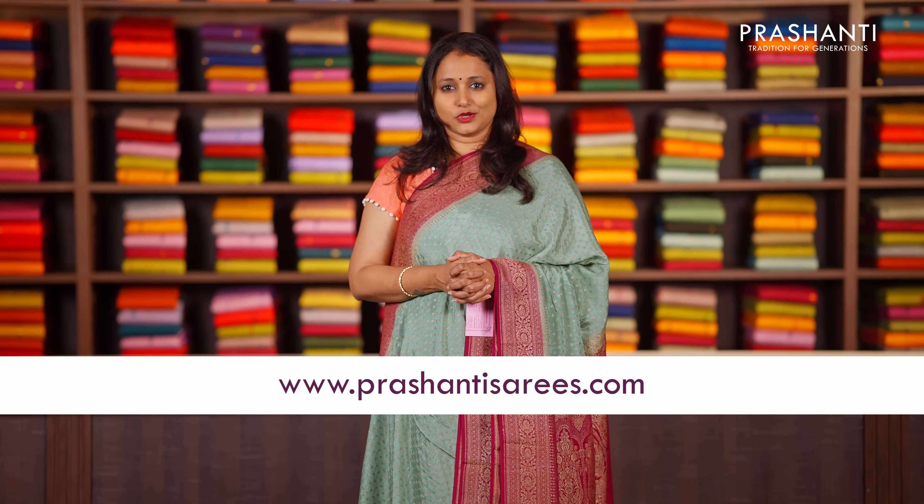You can shop for this collection online at www.prishanthisarees.com.